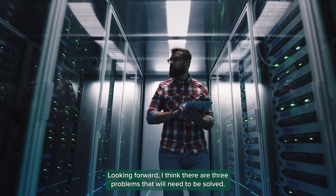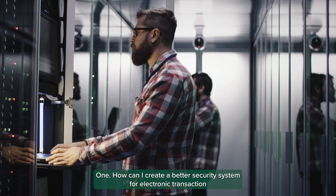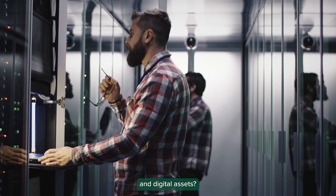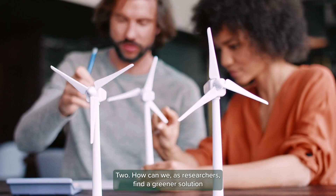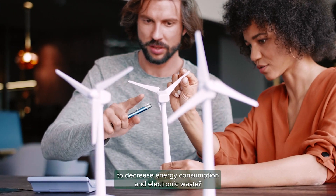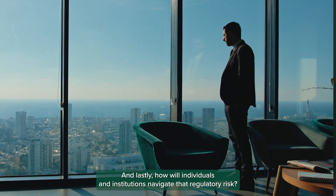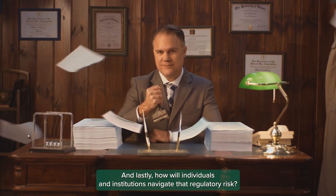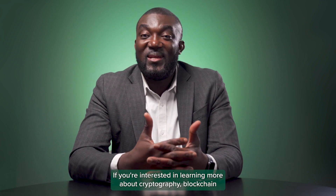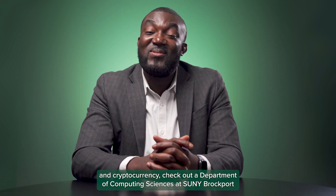Looking forward, I think there are three problems that will need to be solved. One, how can we create a better security system for electronic transactions and digital assets? Two, how can we as researchers find a greener solution to decrease energy consumption and electronic waste? And lastly, how will individuals and institutions navigate their regulatory requirements? If you are interested in learning more about cryptography, blockchain, and cryptocurrency, check out the Department of Computing Sciences at SUNY.